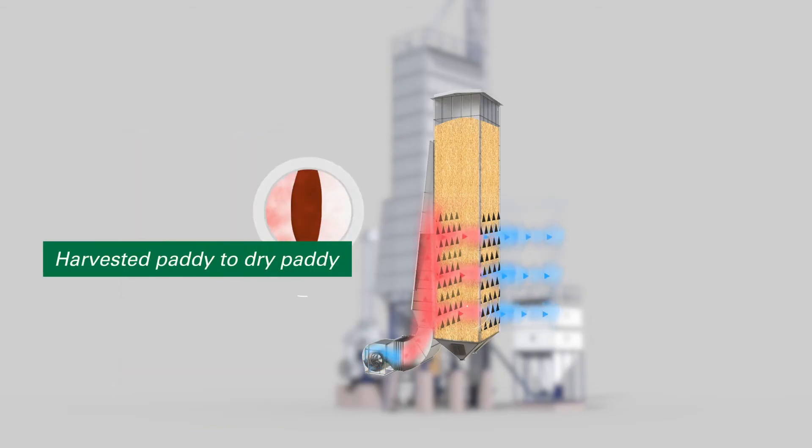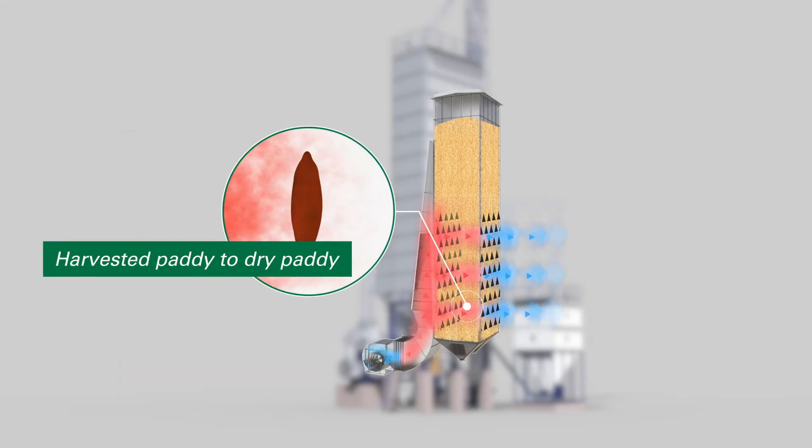Flexibility in temperature setting from 45 degrees centigrade to 110 degrees centigrade, so that drying temperature can be set according to the need. Clean and smokeless air usage for drying application ensures odorless grain.